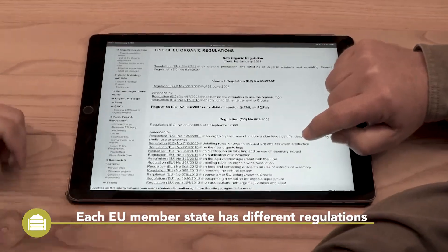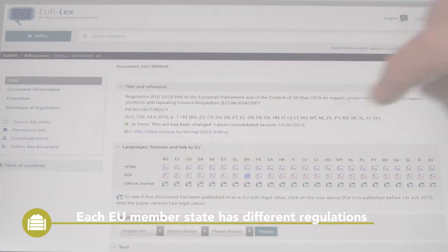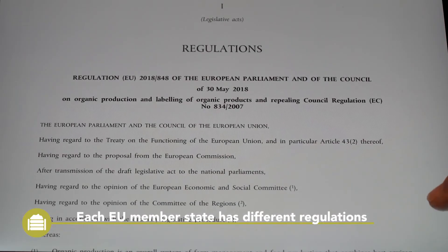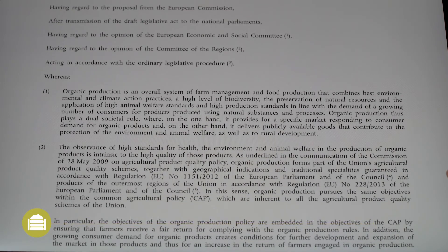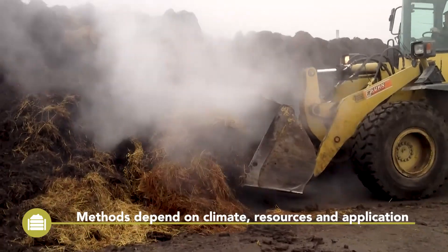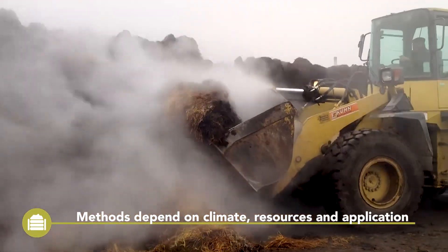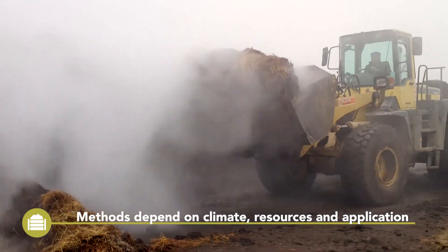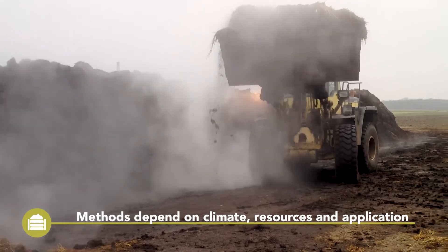Especially when produced indoors, no emissions like smell or runoff have to be feared. In some EU states, regulations consider vermicompost as a fertilizer instead of a compost. Unlike thermophilic composting, there is no minimum volume for vermicomposting. Significant amounts which are going to be used for production should undergo a two-step process.